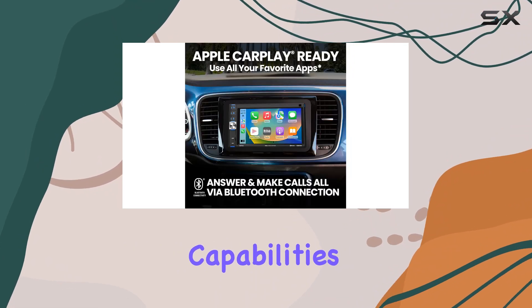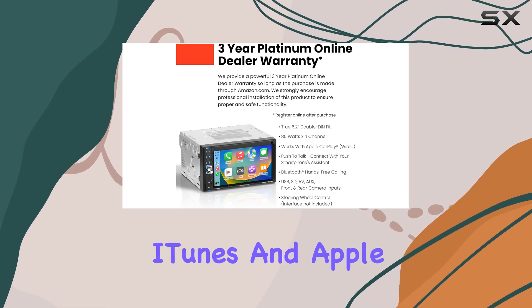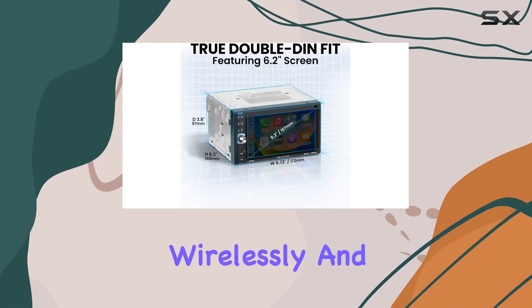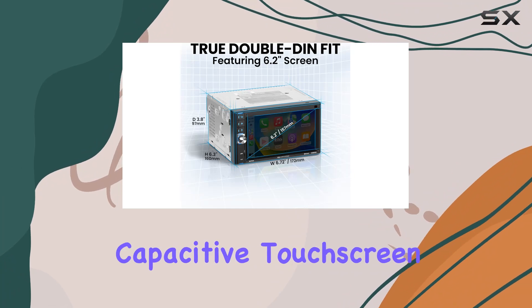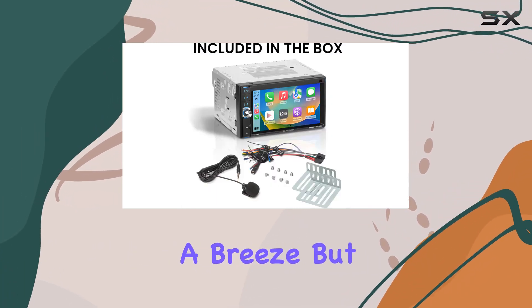Now let's talk about the multimedia capabilities. With Bluetooth connectivity, you can stream music from your favorite apps or enjoy your iTunes and Apple Music library wirelessly. And thanks to the capacitive touch screen, navigating through playlists and settings is a breeze.